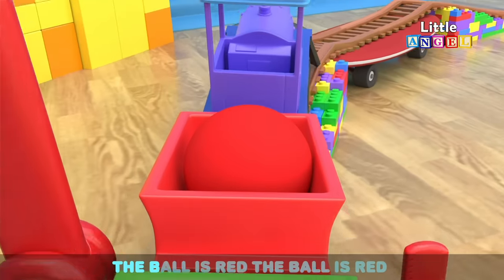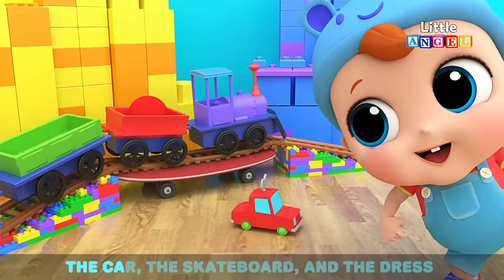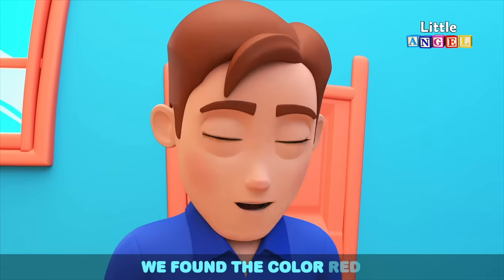See the ball — the ball is red. The car, the skateboard and the dress — we found the color red.